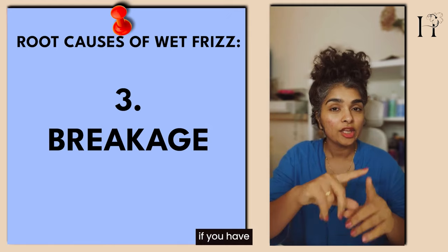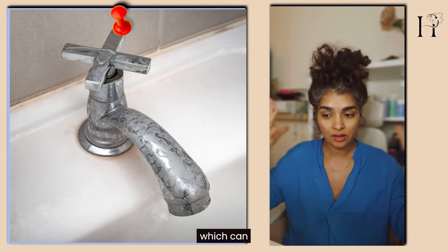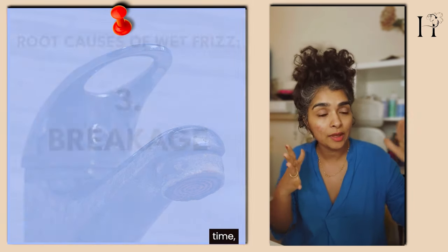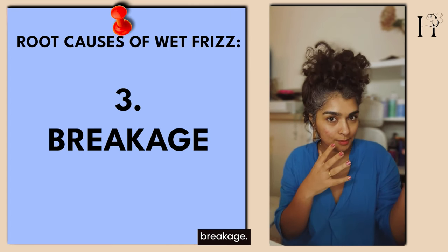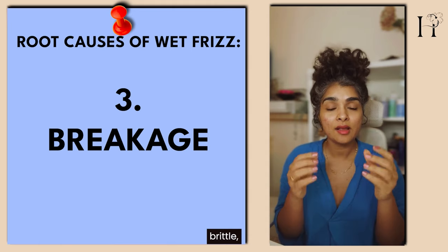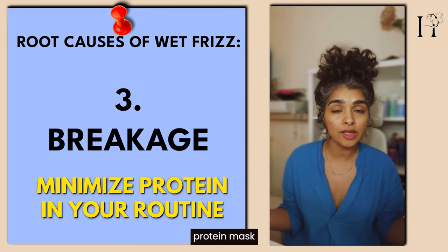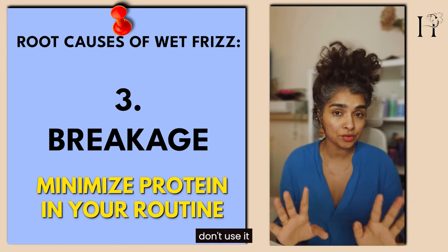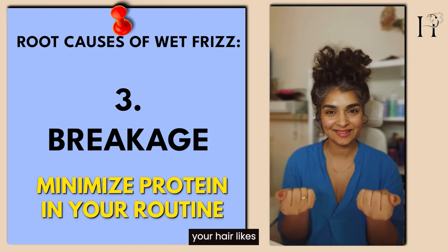Breakage is another cause. Hard water has a lot of minerals, and while hard water by itself isn't a bad thing, when those minerals stay in your scalp and hair for a long time without being removed, they can dry your hair out and cause breakage. Breakage can also be caused by using the wrong products — if your hair is feeling dry and brittle, minimize protein in your routine. Check your protein masks and gels, and do what your hair likes.